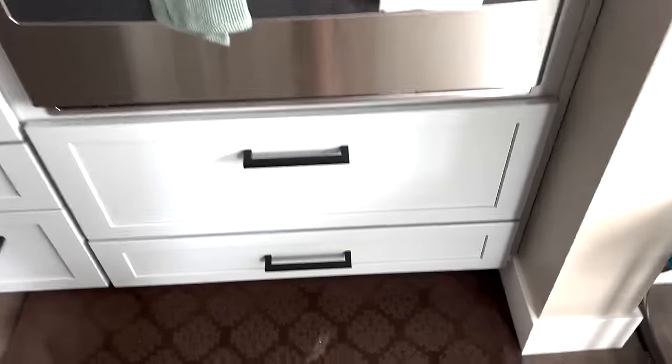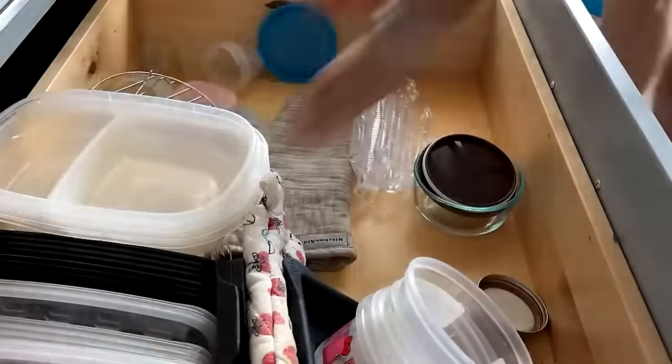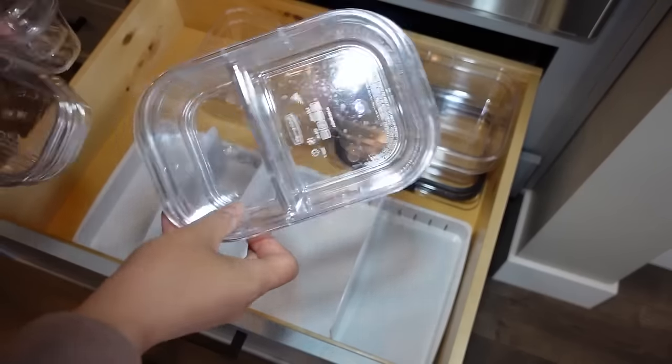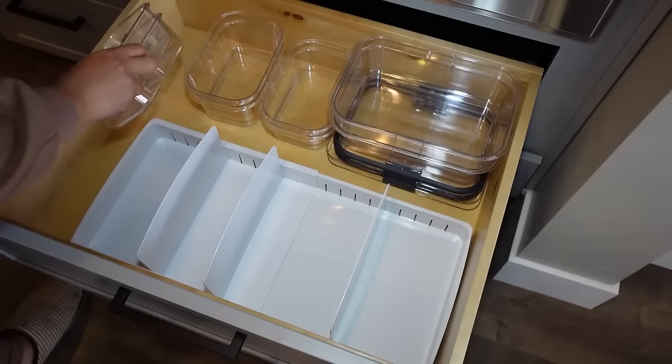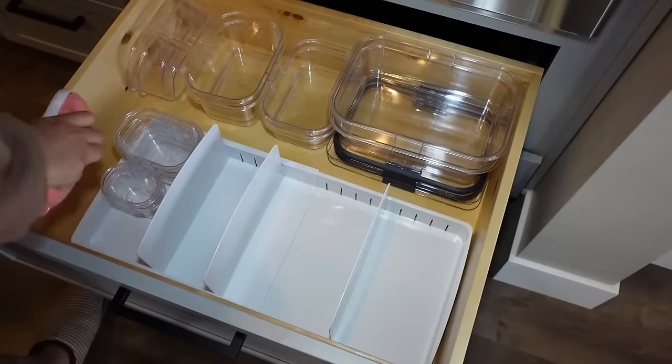One drawer that's always a nightmare is our Tupperware drawer — a large drawer under my oven. It's a disaster; I clean it out every couple months and then it turns into chaos again. For spring cleaning this year, I took everything out, cleaned and vacuumed it, wiped it down, and replaced everything with just one set of Rubbermaid Brilliance Snapware containers. Those containers are BPA-free, stain-free, leakproof, and amazing at keeping produce fresh.